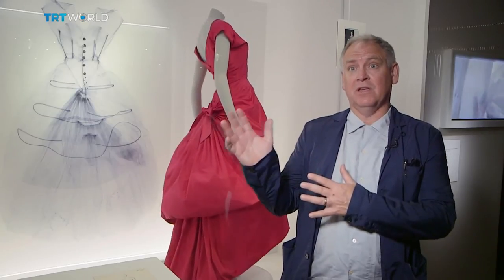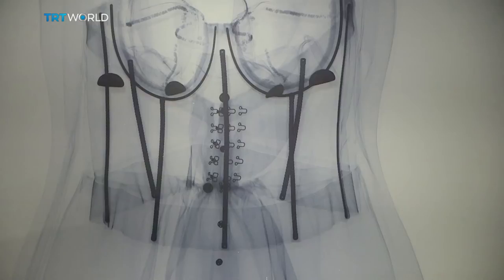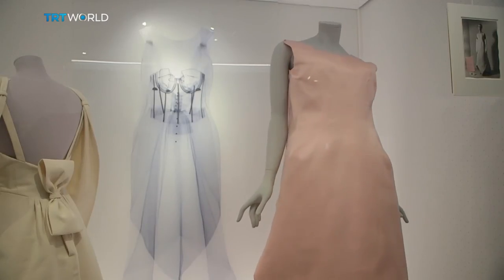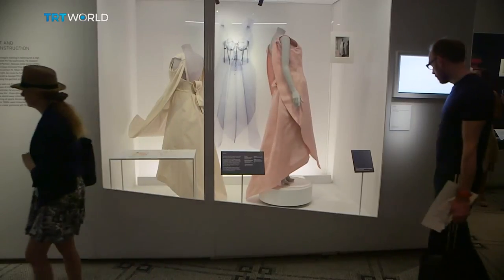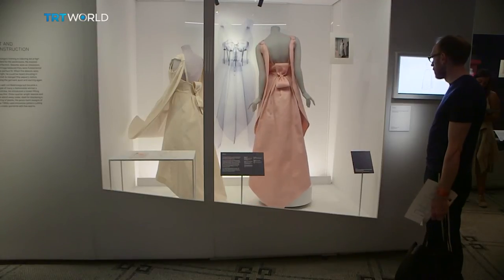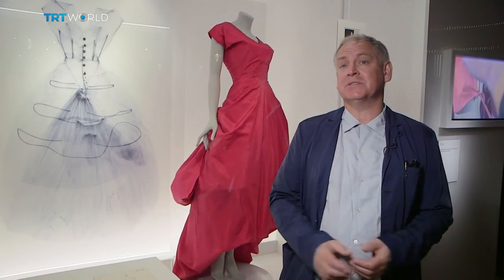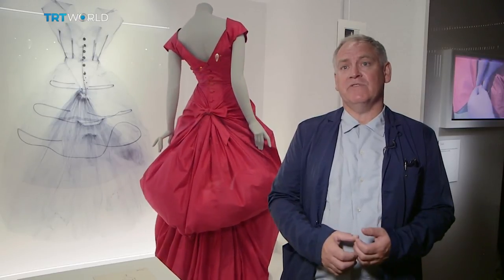You just can't see the construction looking at the dress on a mannequin, or even when worn by a woman. The X-rays also revealed some surprises. With the X-ray, we discovered that Balenciaga used all sorts of tricks — in his words, to cheat nature, to make the dress float. There are supports and weights, and even pins and hidden buttons and clips that you can't see on the surface of the dress, which the X-ray reveals.